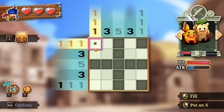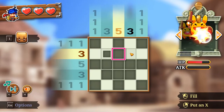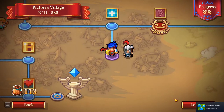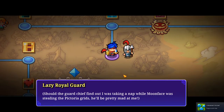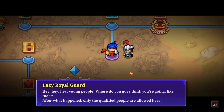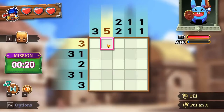One, one, and one — really no other option there. Guessing it's symmetrical — it is! What are you, a shield? A heart? A twinkle? I mean, I knew that. The guard chief says: 'Should the guard chief find out I was taking a nap while Moon Face was stealing the Pictoria grids, he'll be mad at me! Hey, young people, where do you think you're going? Only qualified people are allowed out here.' We gotta make a moon — I made a moon before.